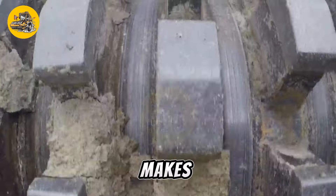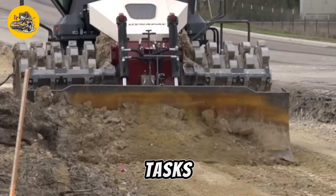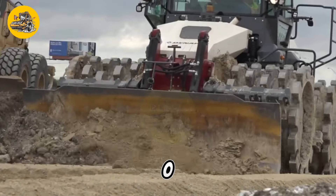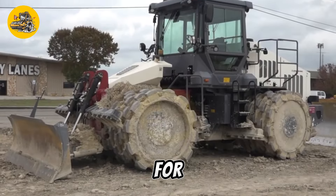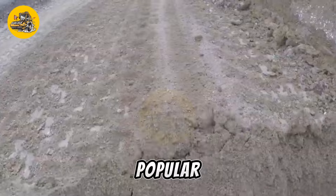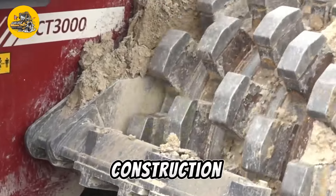This versatility makes the CT3000 suitable for a wide range of compaction tasks, from light to heavy-duty applications. The Dynapak CT3000 tamping compactor is known for its reliability and performance, making it a popular choice among contractors and road construction professionals.